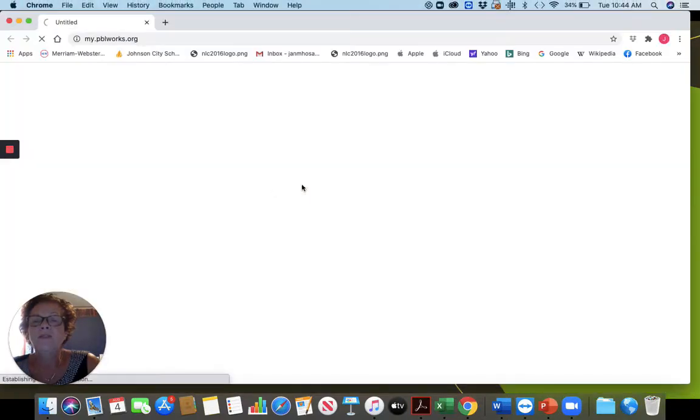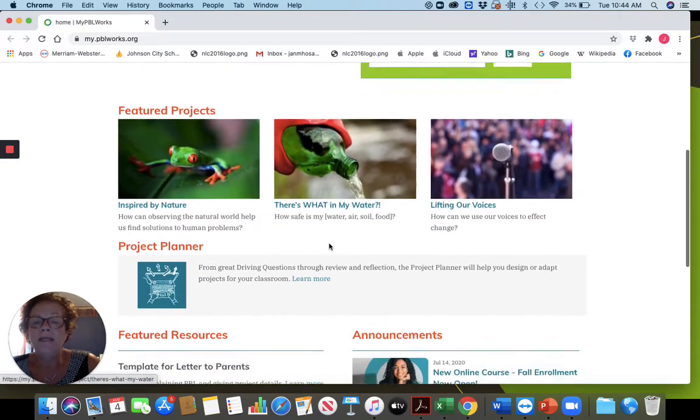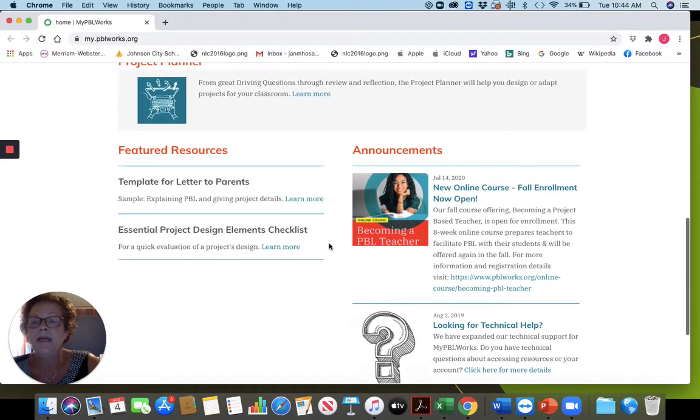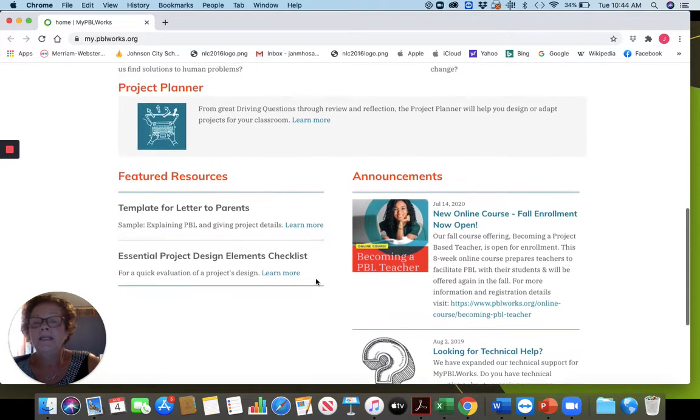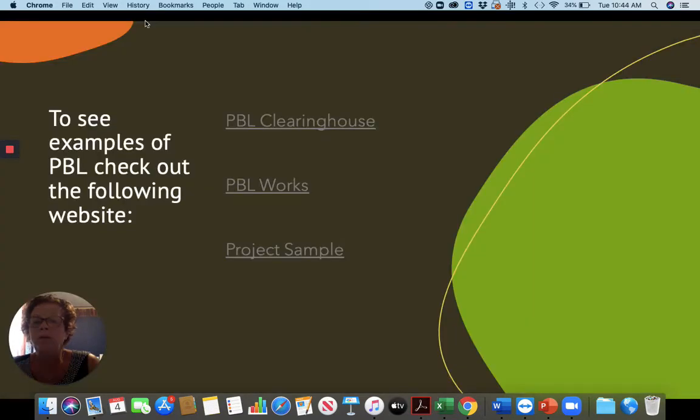I really like this one — Project-Based Learning Works. It's free; you can access it by just entering, but it gives you a lot of information about project designs, elements, checklists, that kind of thing. So it really is a great website to get your feet wet with project-based learning if you haven't used it before.